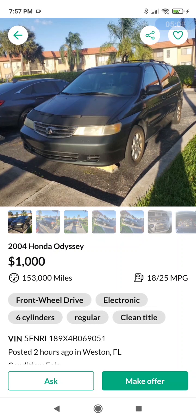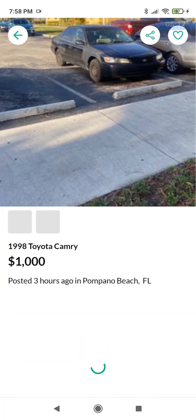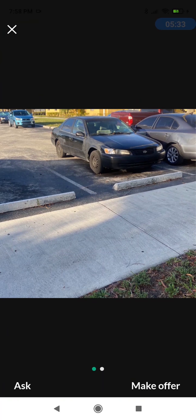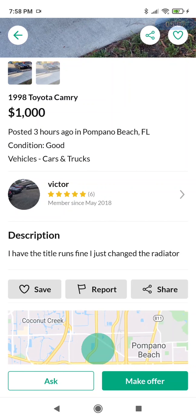1998 Toyota Camry for $1,000 — this thing looks totally trashed. Let's zoom in here — good lord, this is a destroyed vehicle if there ever was one. $1,000? Yeah right. Title runs fine, just changed the radiator — big deal, this car has been thrashed.